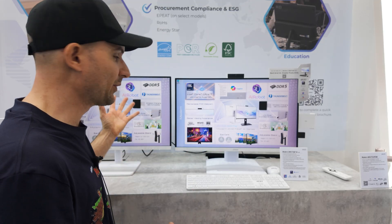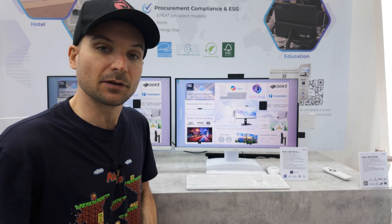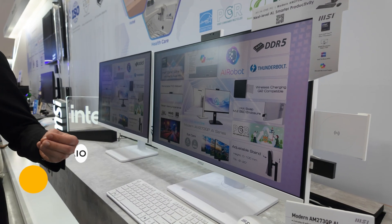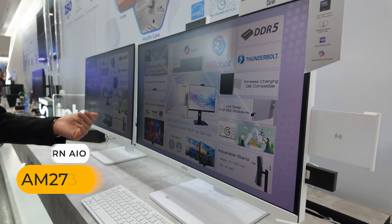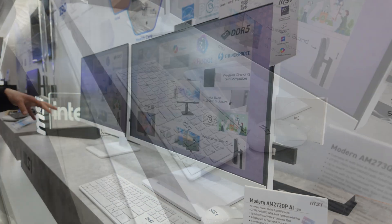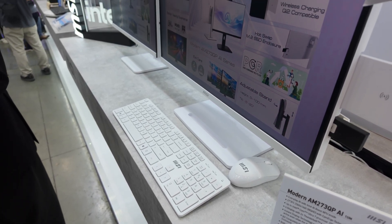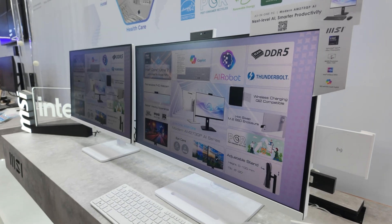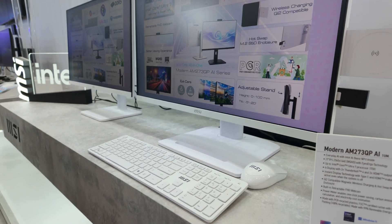I'm at the business monitor section. Here's a regular monitor, but this one's more interesting — it's an all-in-one featuring up to the Intel Core Ultra 7 155H, a pretty beastly mobile CPU in a relatively thin monitor. Of course it's AI-focused with a camera. Other cool features include 1440p resolution at 100Hz, an adjustable stand, wireless charging, Qi-compatible, Thunderbolt, and Windows Co-Pilot.